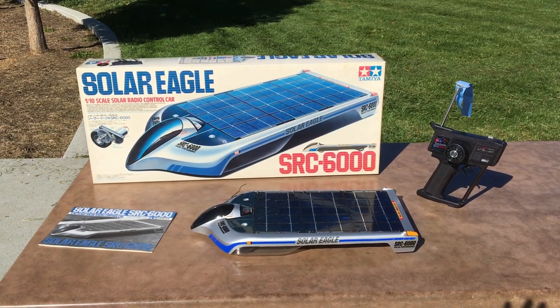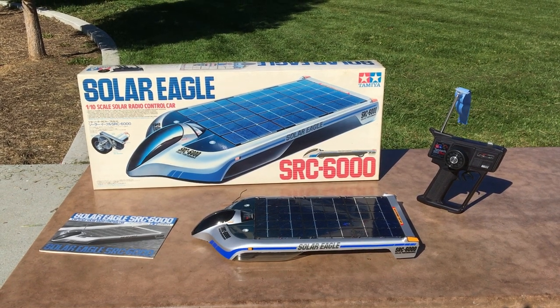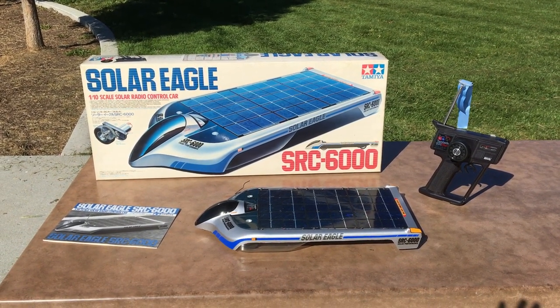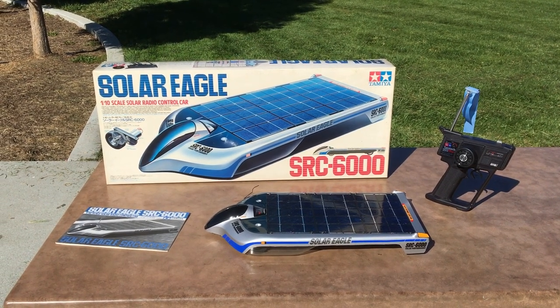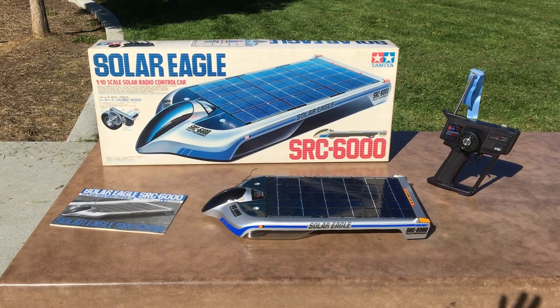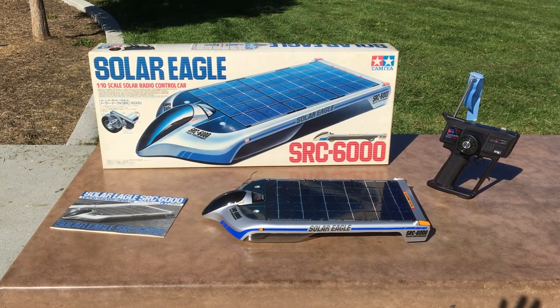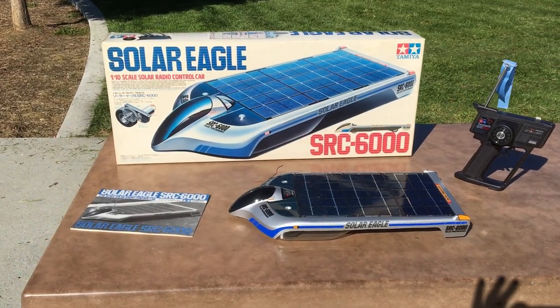Welcome to another episode of Racing to Learn. We are a non-profit that uses RC to get kids excited about math and science. We've got something special here today. This is a vintage RC vehicle from Tamiya. Tamiya is world famous for making very high quality models as well as RCs. And this is the Solar Eagle.